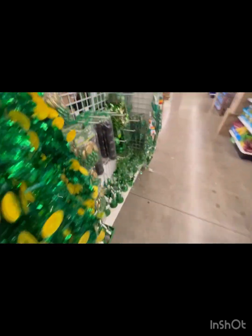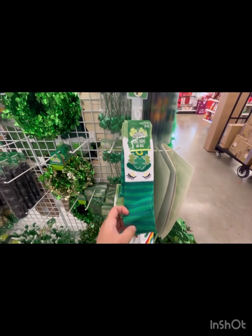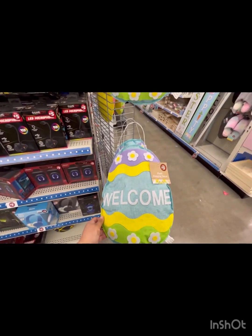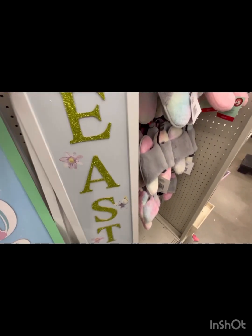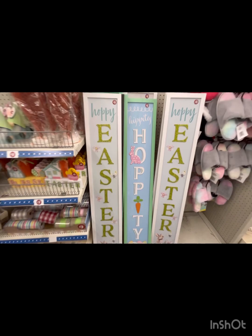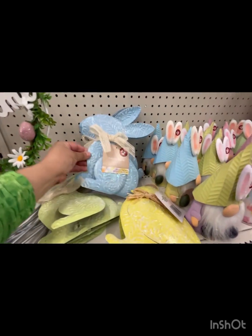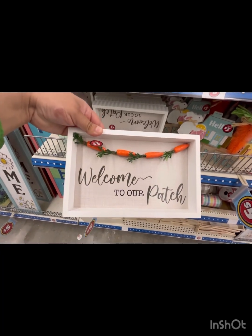They have garlands and more stuff. Oh, these rainbow ones caught my attention — I like long socks for the gym, all this stuff is so cute. Moving on, look at this Easter plush — so cute! This one is so cute, it says 'Easter.' There's a carrot plush too. And gnomes — these are cute for three dollars!